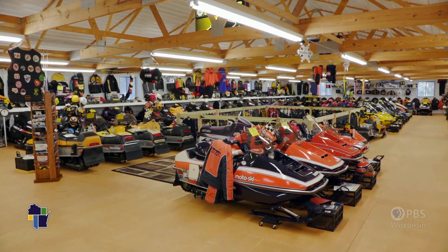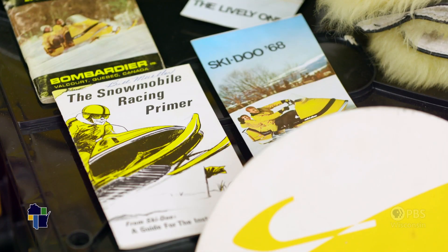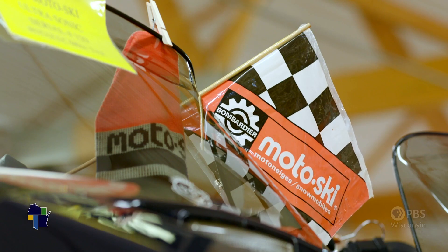Every single one of these sleds in here runs. We are still adding to the collection — yes, it's a blast. I'm still 14 years old right in my head until I look in the mirror. Maybe I need to go to Snowmobiles Anonymous. I'm not sure, but yeah, I'd call myself a collector.